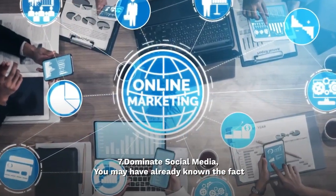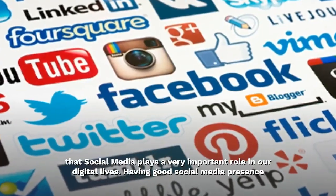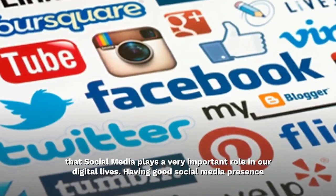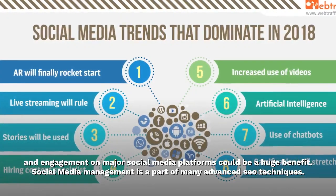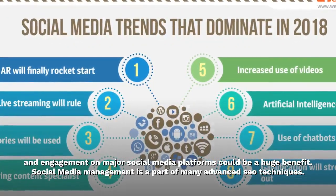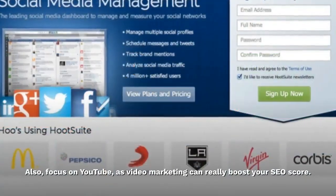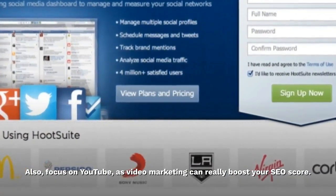Dominate social media. You may have already known the fact that social media plays a very important role in our digital lives. Having good social media presence and engagement on major social media platforms could be a huge benefit. Social media management is a part of many advanced SEO techniques. Also, focus on YouTube, as video marketing can really boost your SEO score.